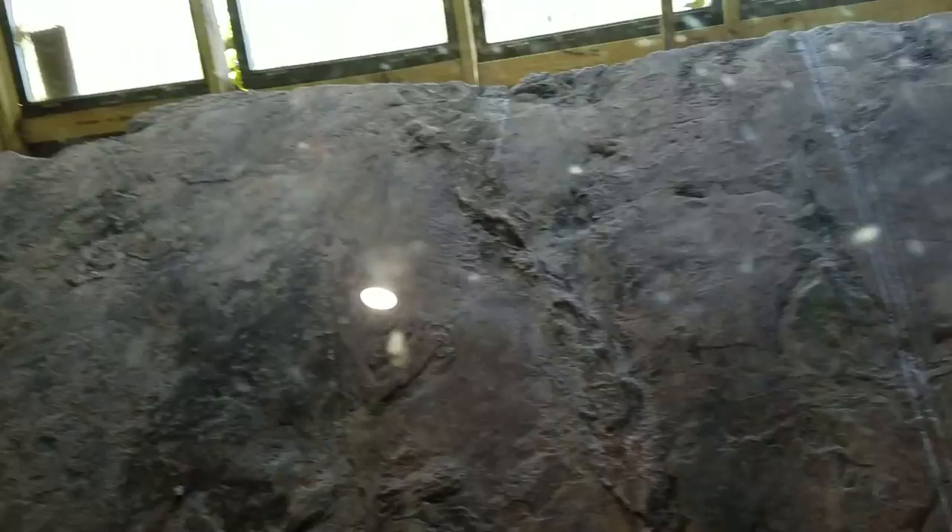There are some archaeologists that believe in it and say it's authentic and some that don't. It's been sent off to the Smithsonian, and they were the ones that first said that they were from Vikings. This whole structure is protecting this big piece of rock right here.